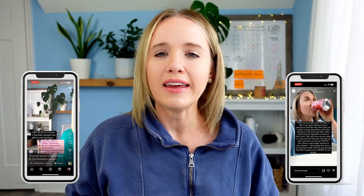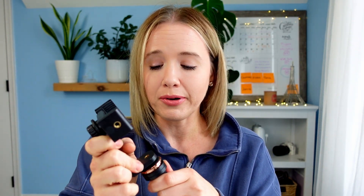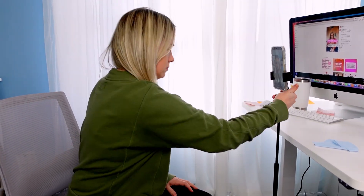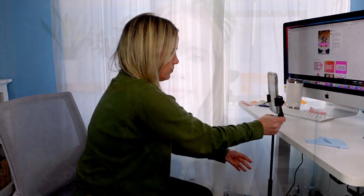Because I do reels occasionally and stories, I need a tripod that my phone goes on, and I love this particular tripod. It is from Loom Cube — I will link everything in the description box below. I also got this phone attachment from Amazon, which makes it super easy to set up and get B-roll of myself filming videos to add as reels. It's super compact — it folds all the way down to a very small size.